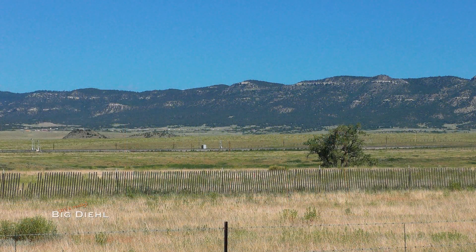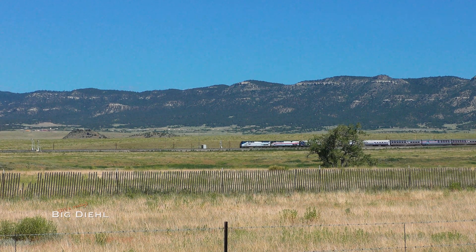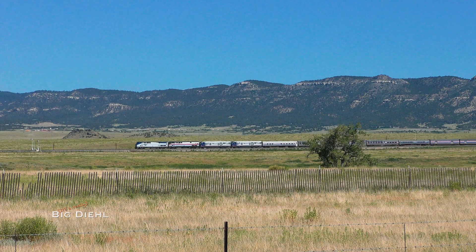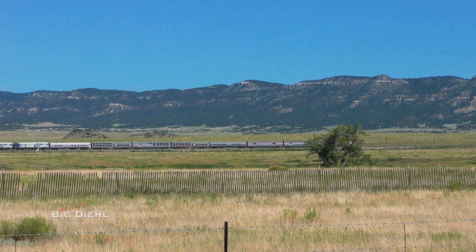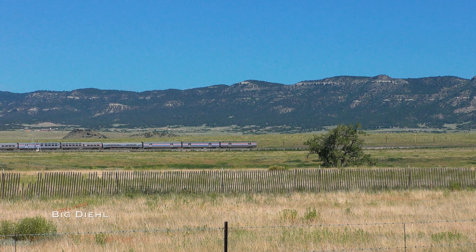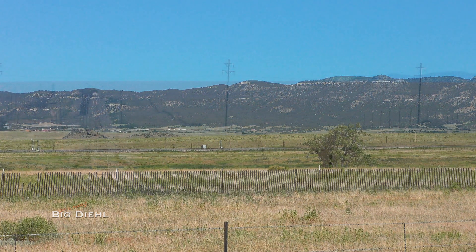Free of the bottleneck of the pass, the train rockets across the grasslands of Hebron as the Raton Ridge looms far behind.